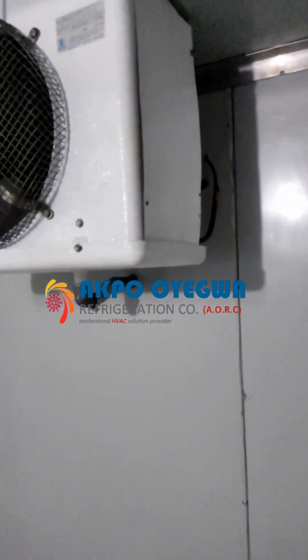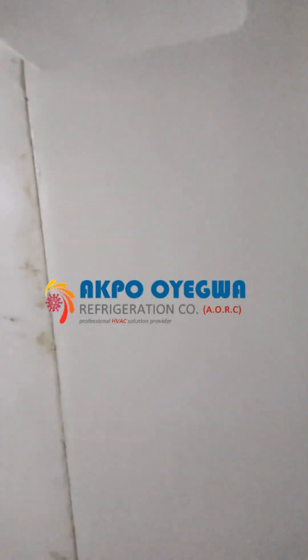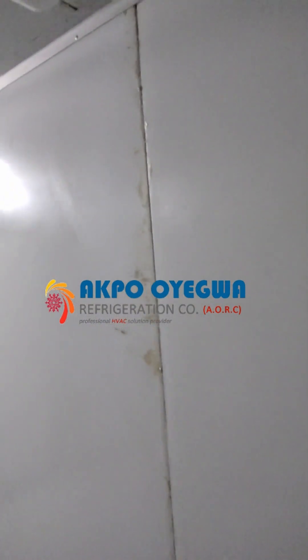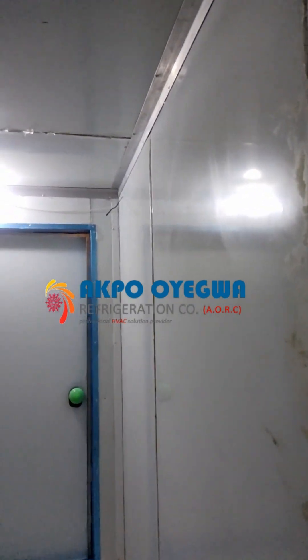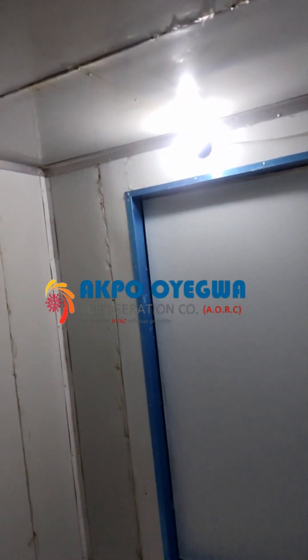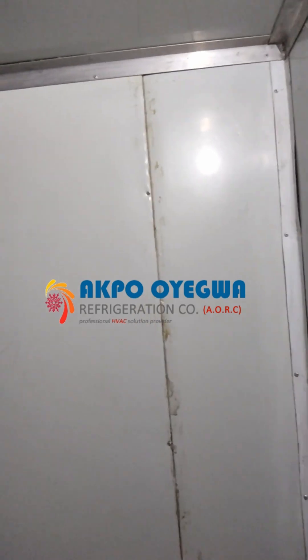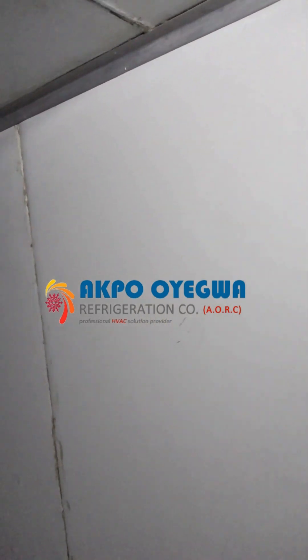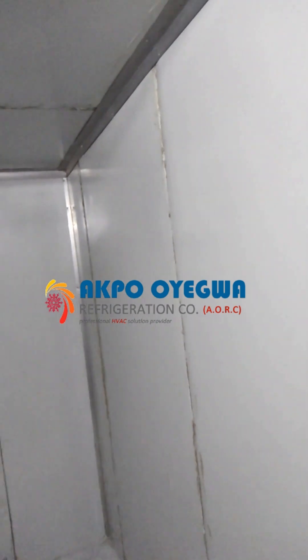This is the evaporating unit working as it should. This is inside the cold room. The cold room size is 2.7 meters in length, 1.7 meters wide, and 2.4 meters in height. The cold room is working perfectly as it should.